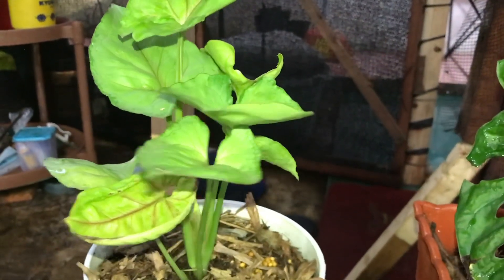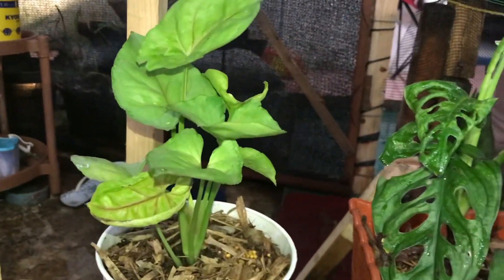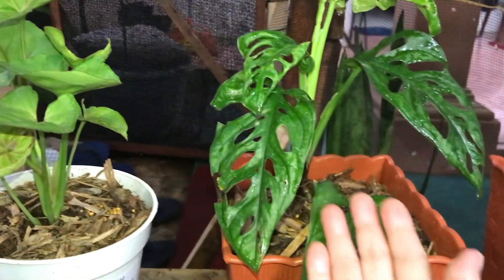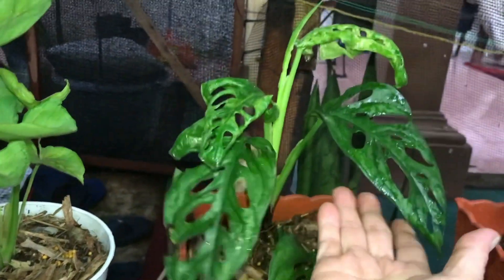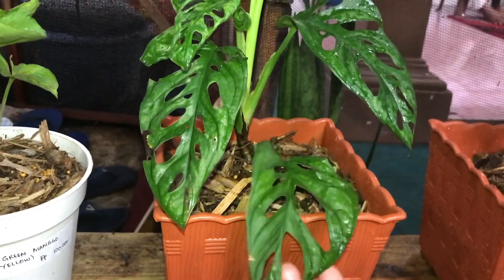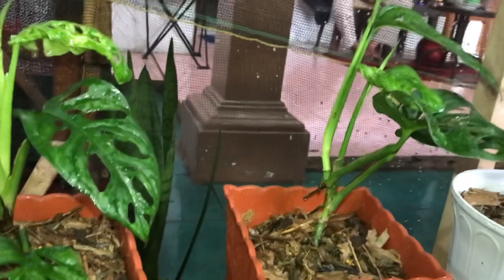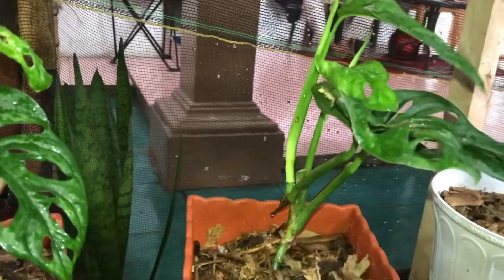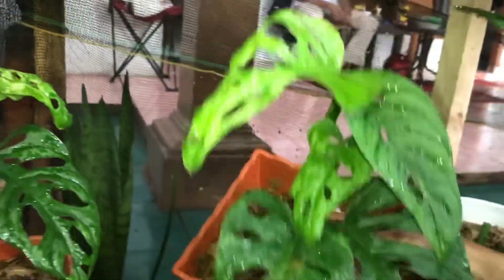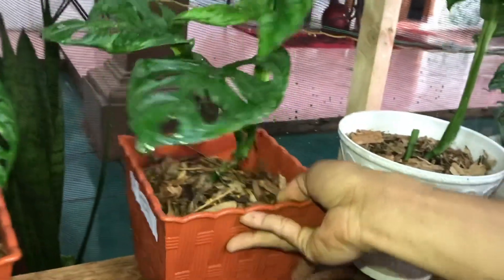Nah ini ada Syngonium Yellow — Green Yellow. Berapa? Itu harganya 100 ribu. Nah ini? Acuminata. Berapa? 250 ribu. Ini sama-sama ini? Sama semua, ada lima pot lagi. Harga sama ya? Sudah ada marble-marblenya tuh. Oke deh siap, Acuminata.